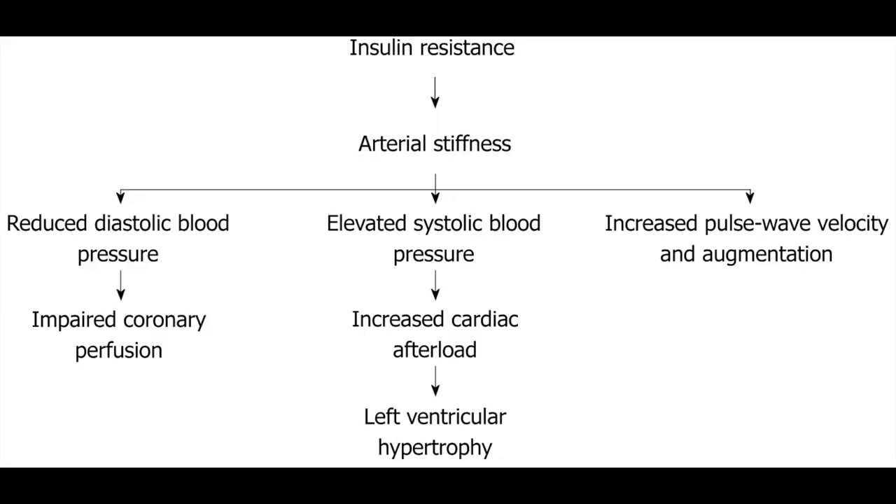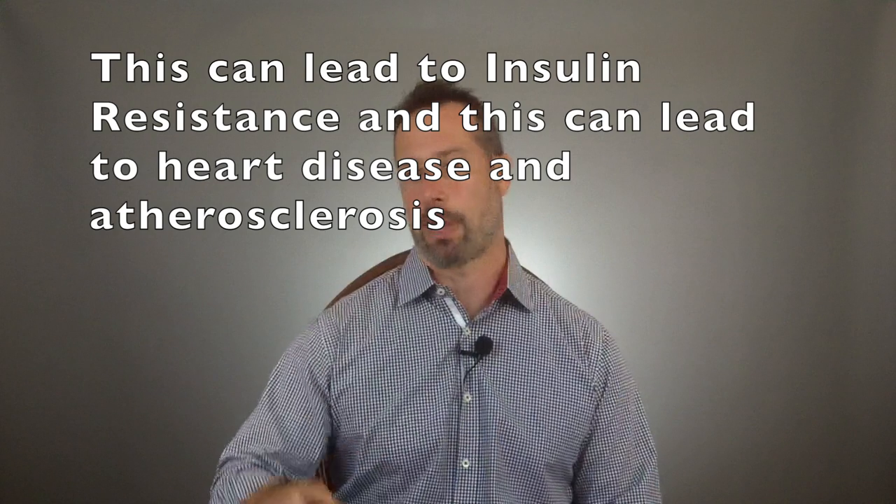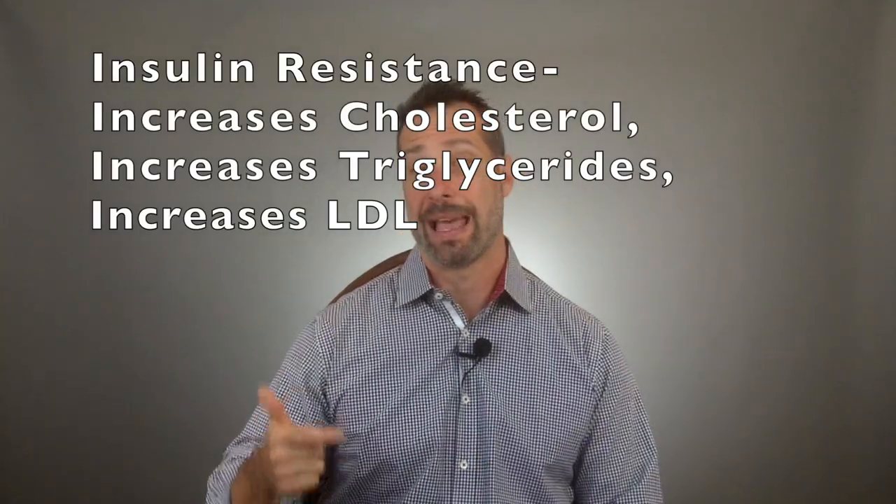Looking at this illustration, you can see all the problems associated with too much insulin — what we call hyperinsulinemia — and they all point to cardiovascular disease. As a refresher: hypothyroidism causes more cholesterol production in the liver; this can also cause insulin resistance; and both spell big trouble for your heart. Just like hypothyroidism, insulin resistance also increases triglycerides and LDLs while decreasing HDLs.